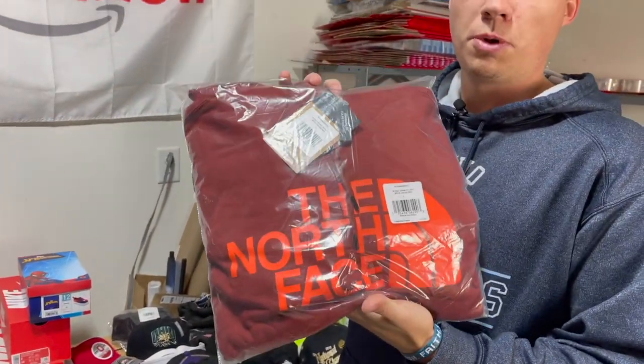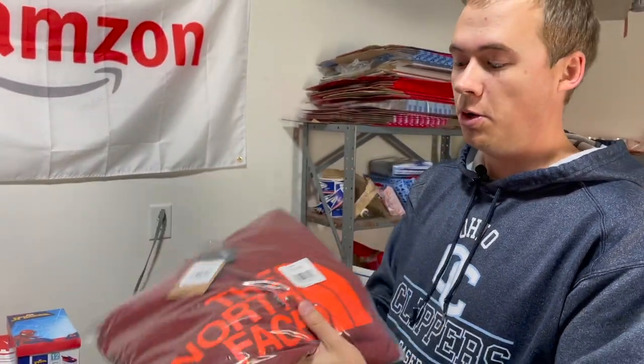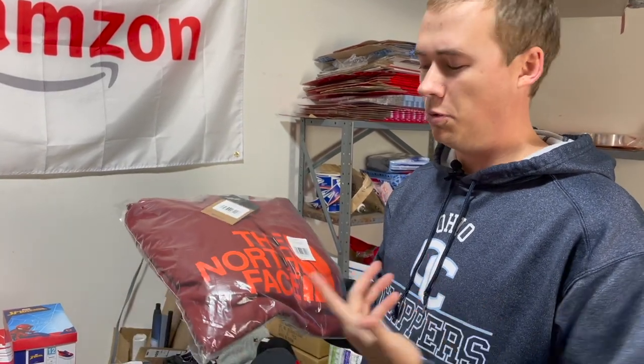Then we've got this North Face hoodie — a Bread and Butter callout in the middle of summer. These were $17. How could you go wrong with a $17 North Face hoodie? You can't. And I sold it for $43.